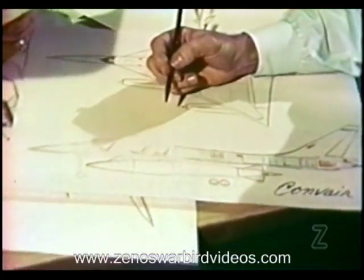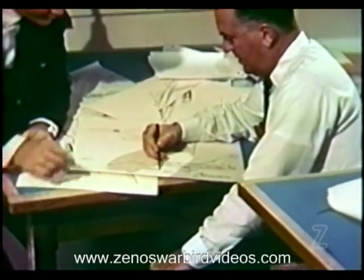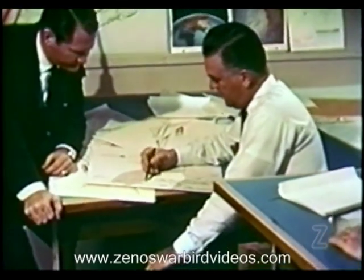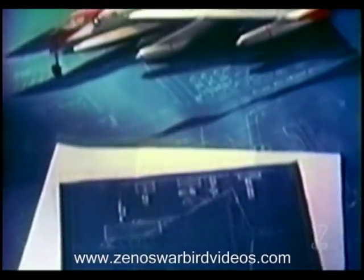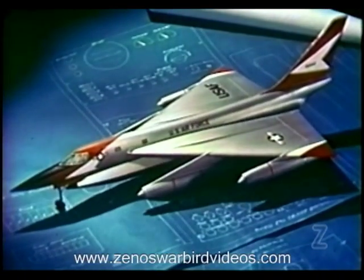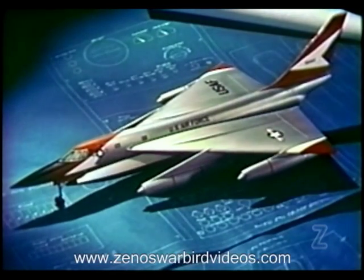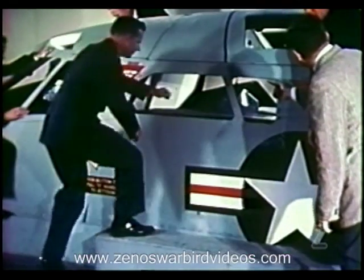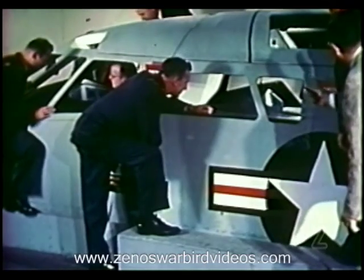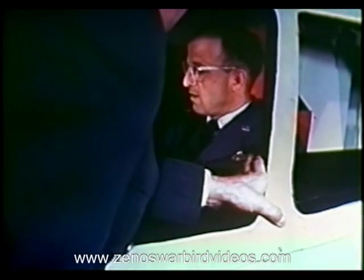The story of how this special airplane came into being begins in August of 1959, when the Air Force assigned Convair the task of developing a total of four trainer aircraft. In the interest of overall economy, it had been determined to convert research and development aircraft to the trainer configuration. As a preliminary step, a mock-up was constructed to show just how the conversion airplane would do the job.